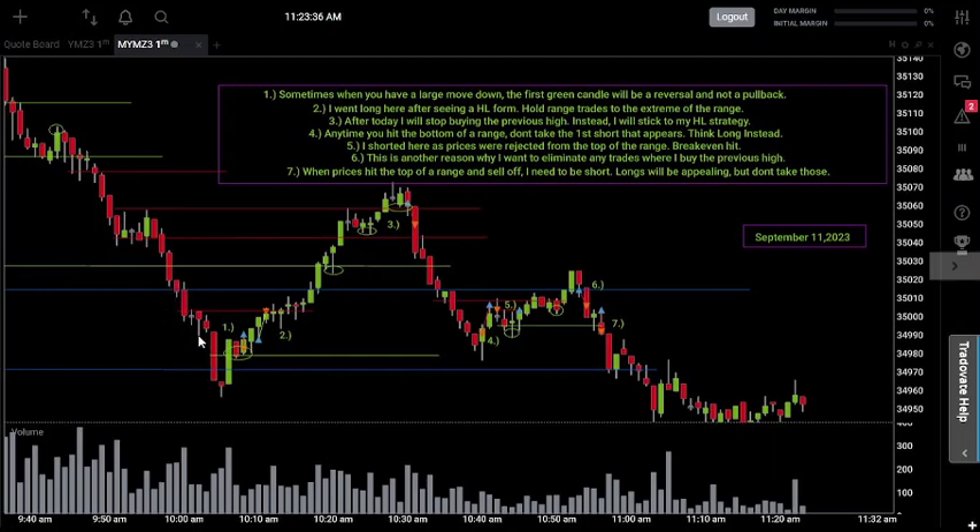I was waiting for prices to pull back and retest an area that used to be a previous low. The first time they did that was at point number one, where they pulled back to retest the lows for this week. As soon as I saw them get rejected at that price on this red candle and they started to move away, that's when I shorted. A higher low got formed, so as soon as I saw that I was immediately out of the trade — I believe I made the right decision, because if I'd held it would have come back up to resistance and stopped me out.